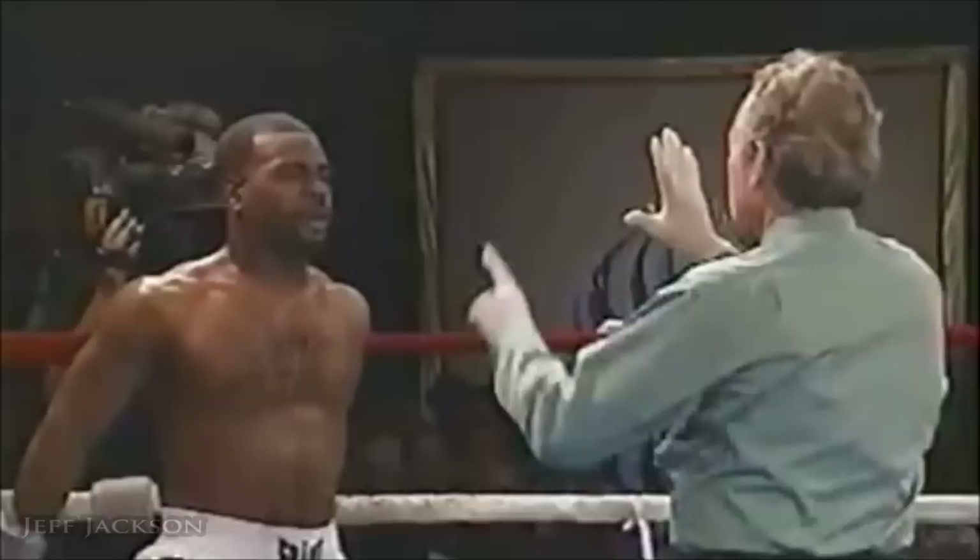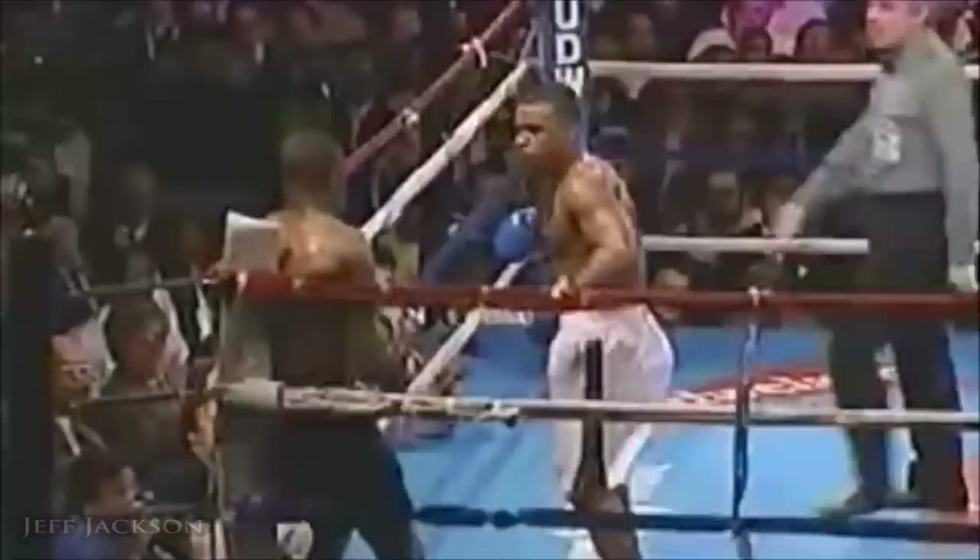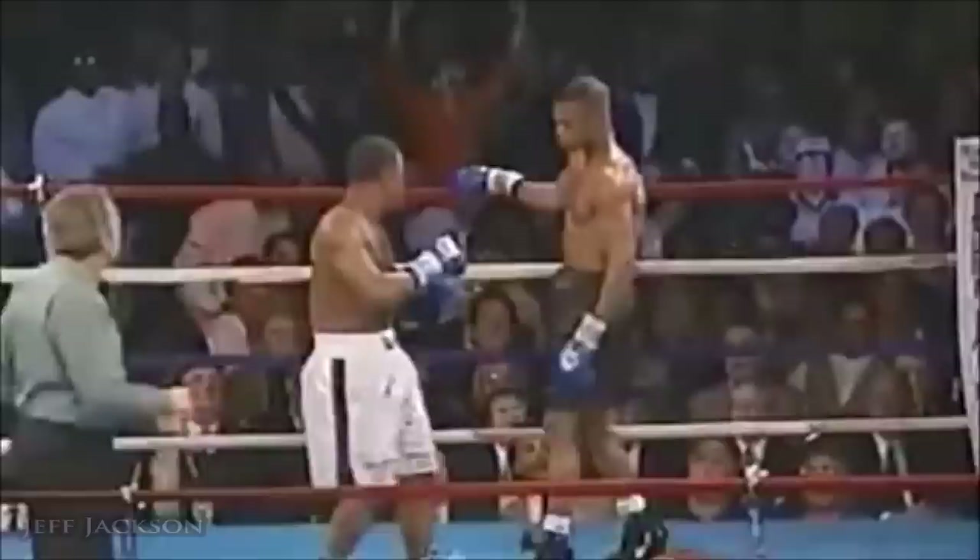And there's a knockdown! Quick left hook inside — the second time in his career Griffin's been down. He wanted to call it a slip, but it's a legitimate knockdown. Clean, short little left hook on the inside. He leaned back from the right hand.